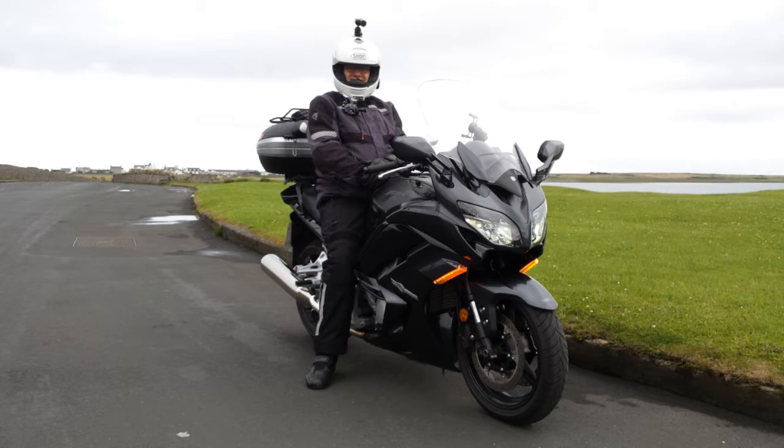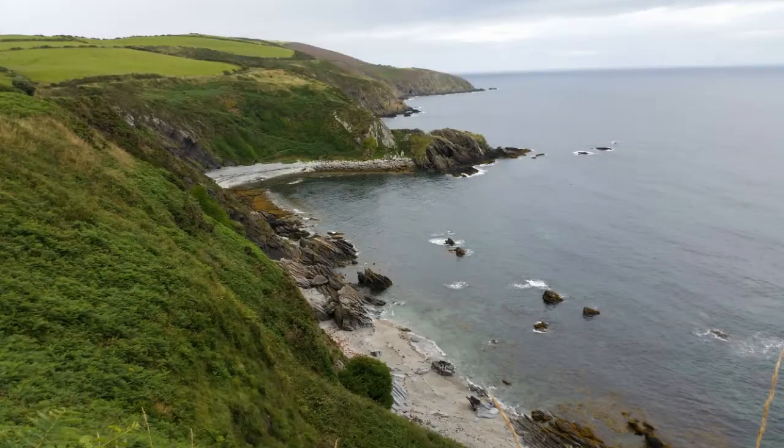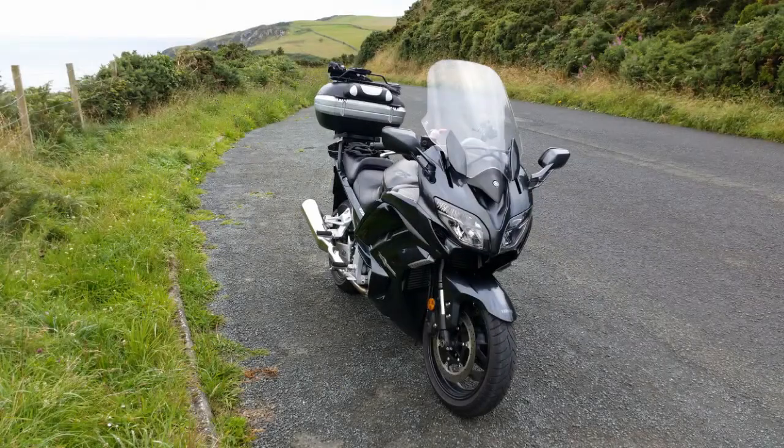What a bike - what a beautiful bike. And that's looking down from Marine Drive near Port Sodrick. Yeah, that's on Marine Drive.